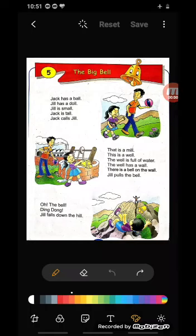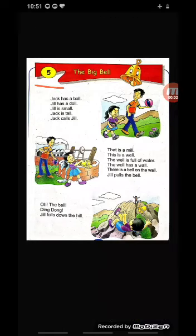So now we will start the chapter — the lesson, okay? Alright children, so chapter number 5 in English we are going to start today. Let's begin. We will start chapter number 5: The Big Bell.